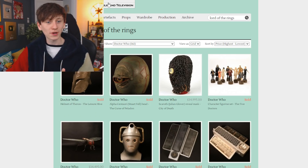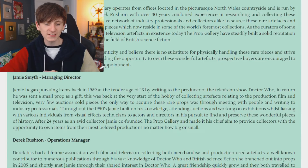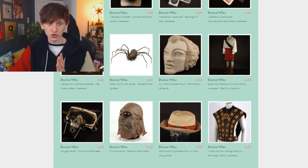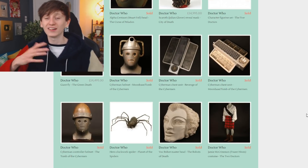We're going back on Prop Gallery and typing Doctor Who again. I looked at their about page — basically their company started because they're huge fans of Doctor Who. Jamie began pursuing items back in 1989 at the tender age of 13 by writing to the producer of Doctor Who, and in return he was sent a small prop as a gift, and that started his hobby. Because of that they've sold so much Doctor Who memorabilia.